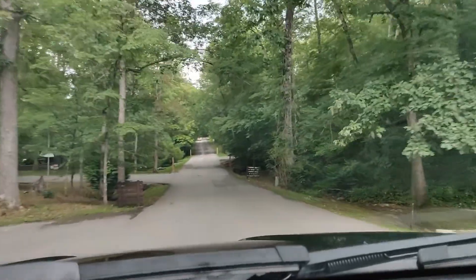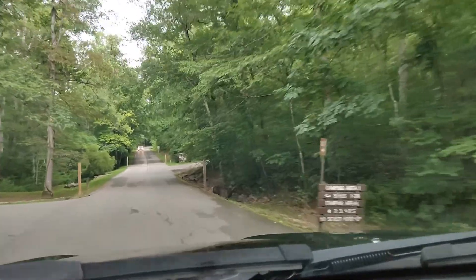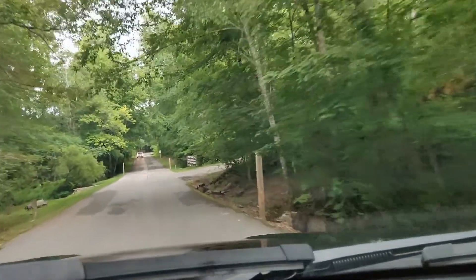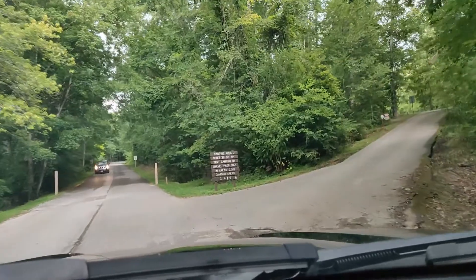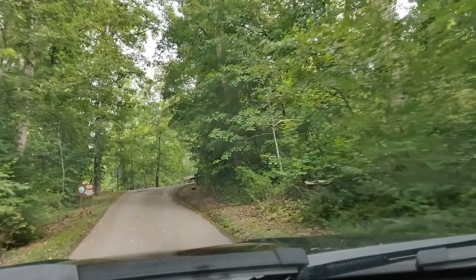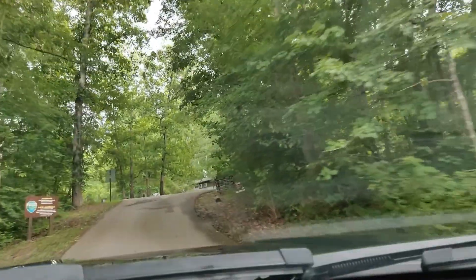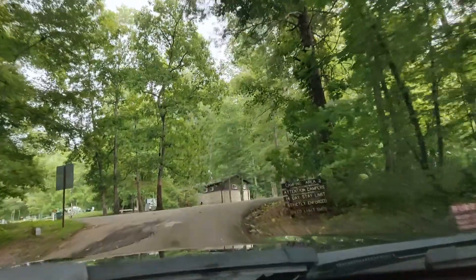That was area two — it has two separate loops. That was the loop to the right of area two and it brings you back out to the main road. Now we're going to do the loop to the left of area two, coming back in and going left this time.